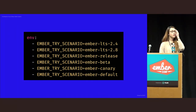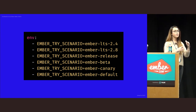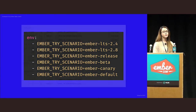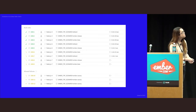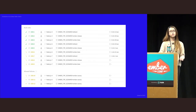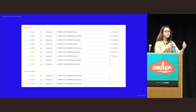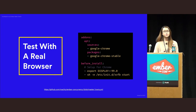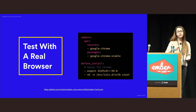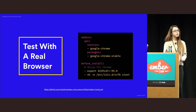If you also use Travis CI, which is free for open source projects, you can make use of the build matrix, which lets you specify different variants of the build to test in parallel. You can even specify which of these builds are allowed to fail — for example, the Ember Canary scenario is allowed to fail. This gives you and your users more confidence that your add-on works as expected in different versions of Ember. Additionally, it's also possible to test your add-on against a real browser — for example, in the future you might use headless Chrome, and there are a lot of add-ons that do this already.